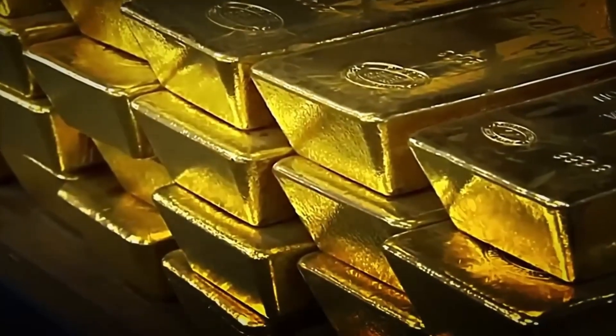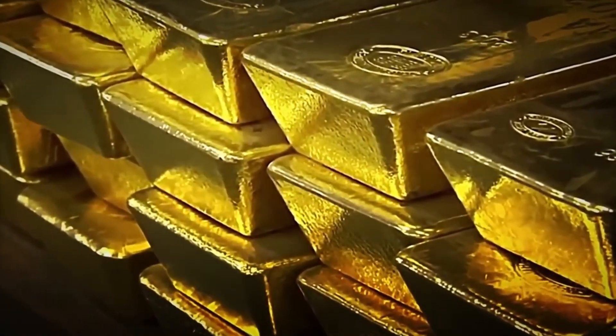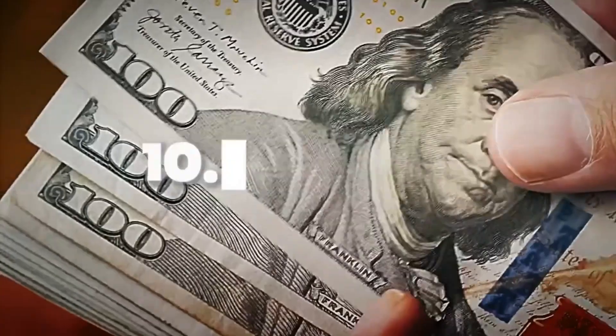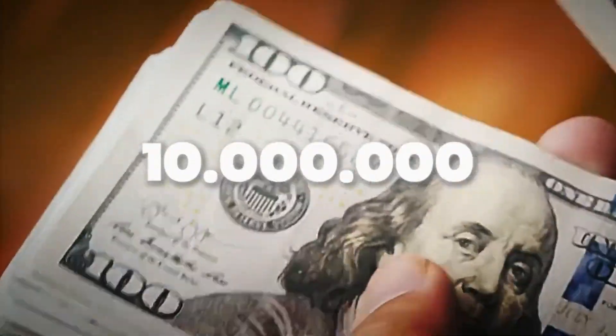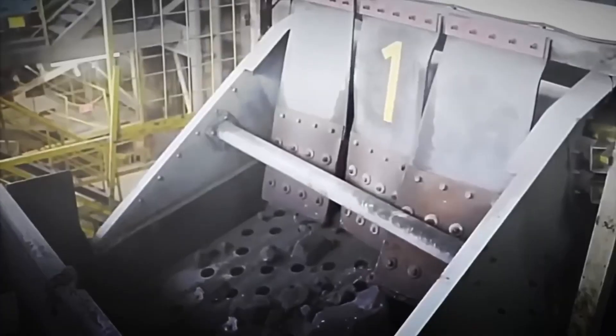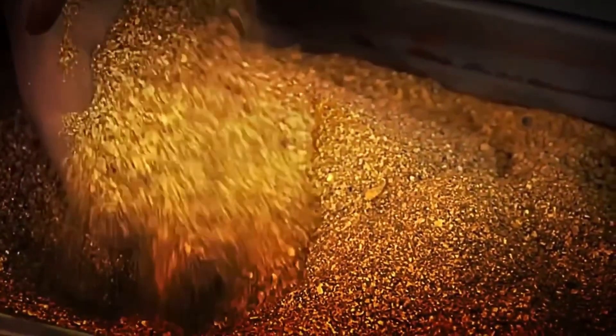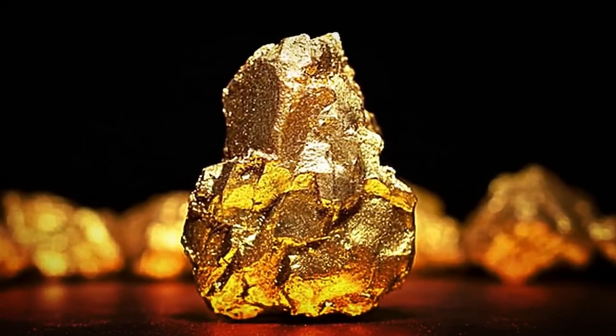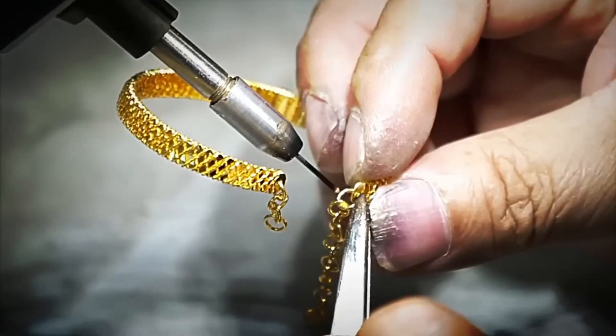Each year, more than 3,000 tons of gold are extracted worldwide. It is the most valuable metal on the planet. A single pure bar can exceed $10 million. And the most shocking thing is that, according to experts, we have only found around 20% of the total gold that exists on Earth. But have you ever wondered where it really comes from? How is it possible that something so small can be worth such colossal figures?